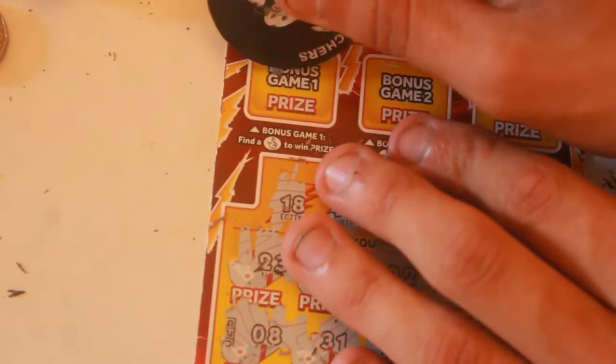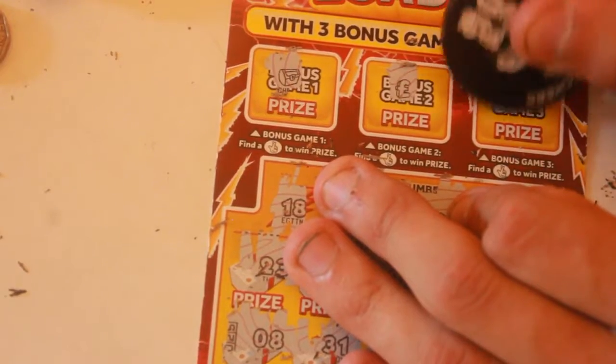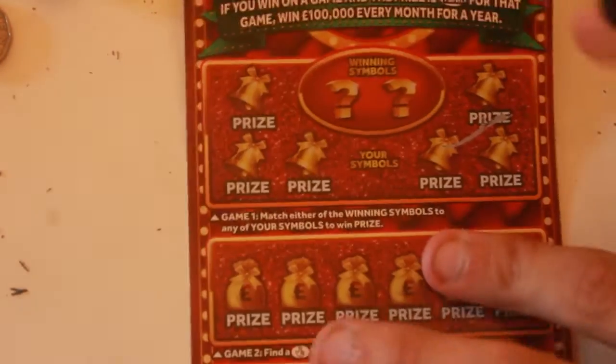No fingers up here — no fingers! So that card's a loser. Not a good start. We'll start off with the McColls one to finish off the McColls set.